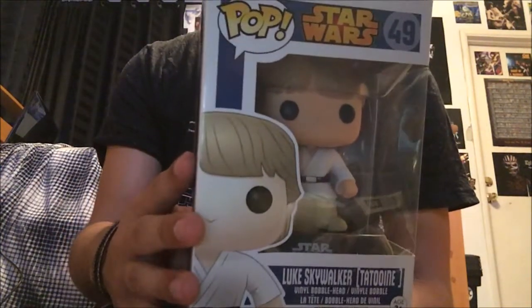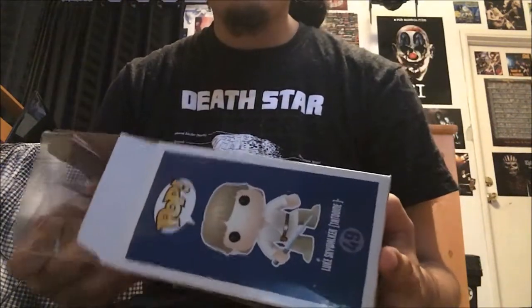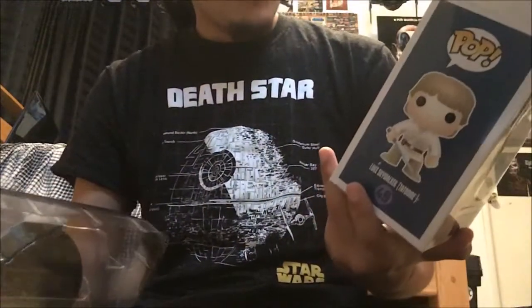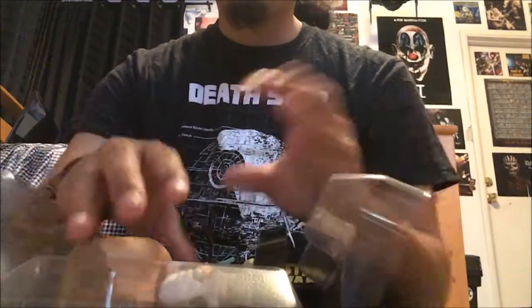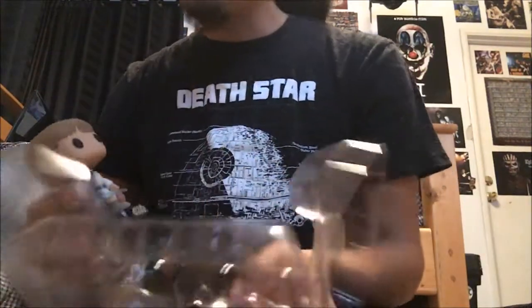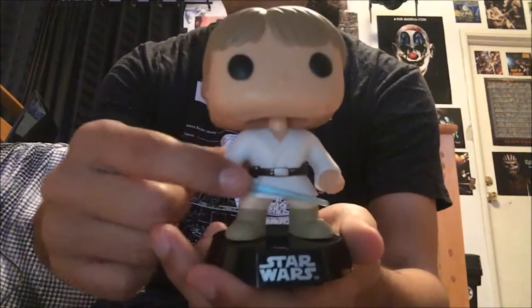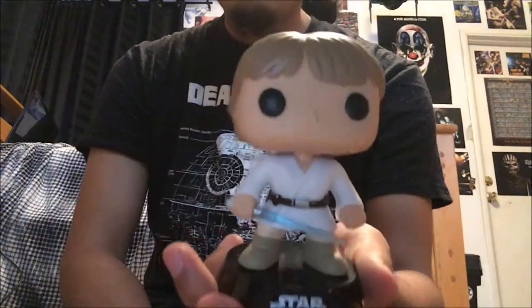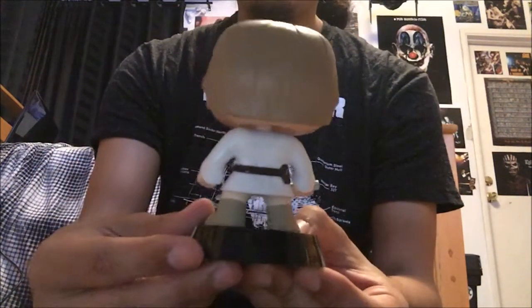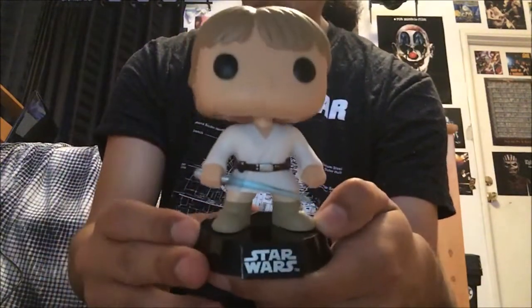Speaking of the original Star Wars Pop line, we have Luke Skywalker from Tatooine. We'll take him out. This is from — I don't know if it's from the first line of Star Wars Pops but it is definitely an old line. I got this one and one other one from Barnes & Noble. You can see he's holding a blue lightsaber, and here is the back.